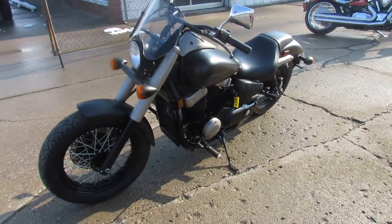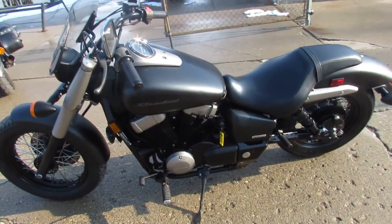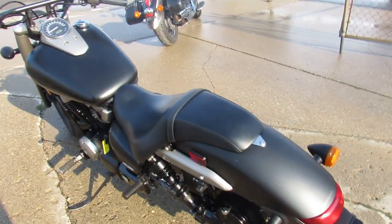This one's a 2013 Honda Shadow Phantom. Comes in matte black — it's a nice clean bike, as you guys can see in the video and pictures. It's all stock, no modifications, unmolested.